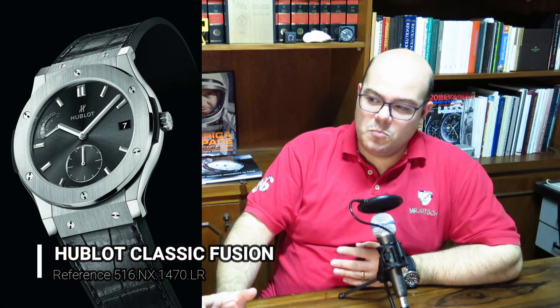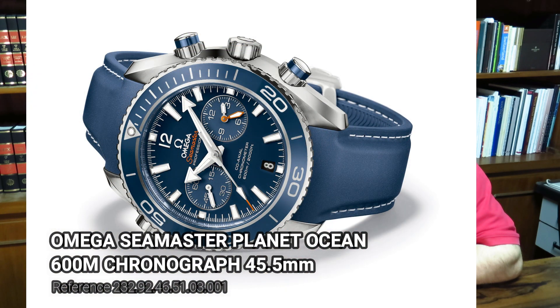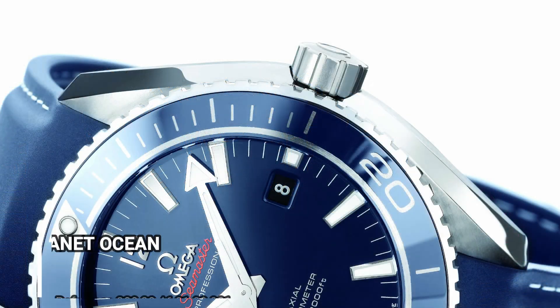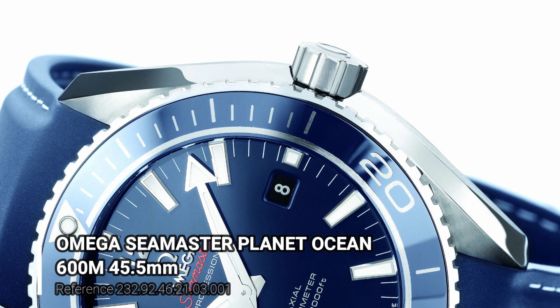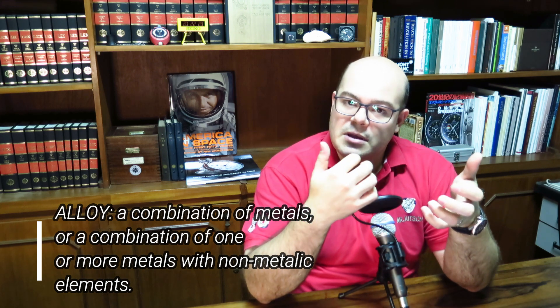Grade 2 titanium watches are either sandblasted or satin finished. Grade 5 titanium has a less grayish appearance and looks more like stainless steel — at a glance, you can't always tell if it's steel or Grade 5 titanium. It's still not as bright as steel, but not as grayish as Grade 2. Grade 5 titanium is also known as Ti-6Al-4V because it contains 6% aluminum and 4% vanadium in its composition. That's important: Grade 5 is an alloy, not pure titanium, and those components give it different mechanical characteristics.